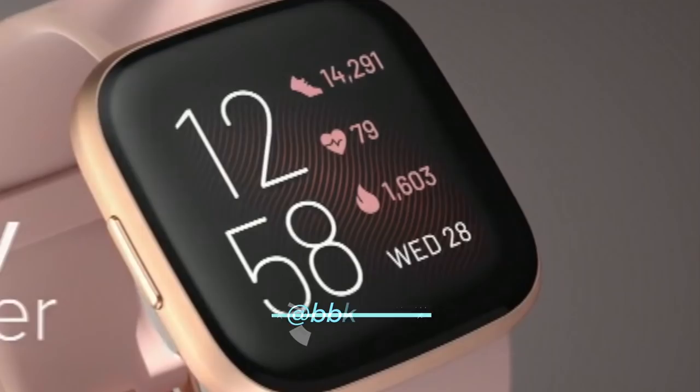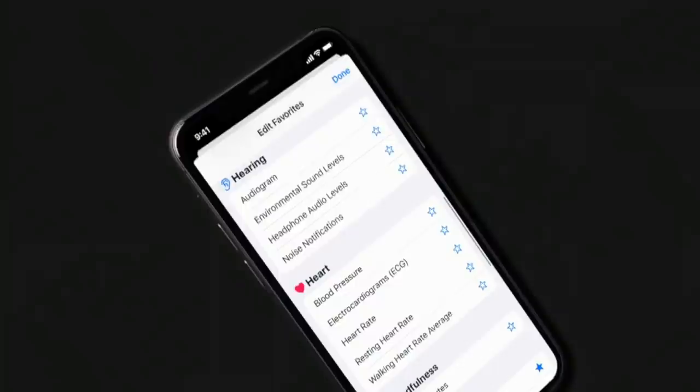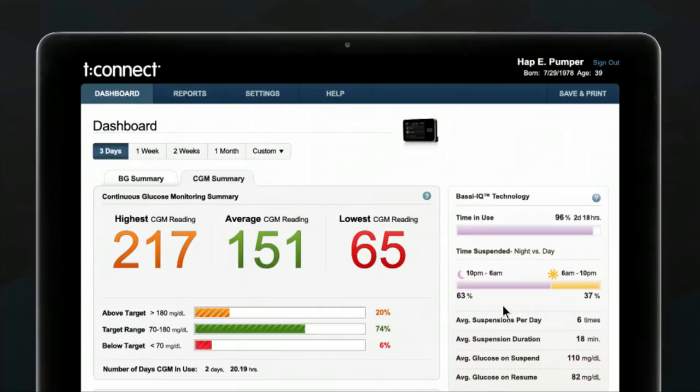Heart rate, temperature, steps, diet. These days we can track all of our vitals. All of this data can help us to understand and tweak our lifestyles. But it's also moved way beyond the basics, allowing smartphone-connected devices to monitor conditions like asthma or diabetes from home. Laura Lewington has been to meet someone who's using something a little bit more advanced than a smartwatch to monitor his health.